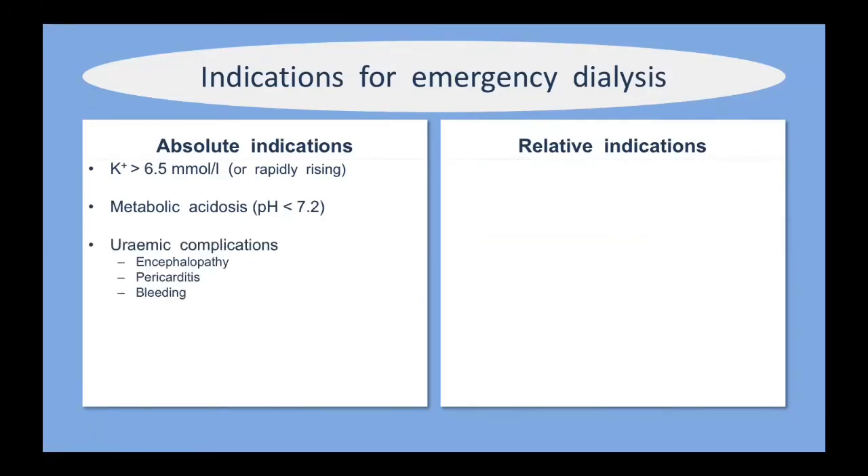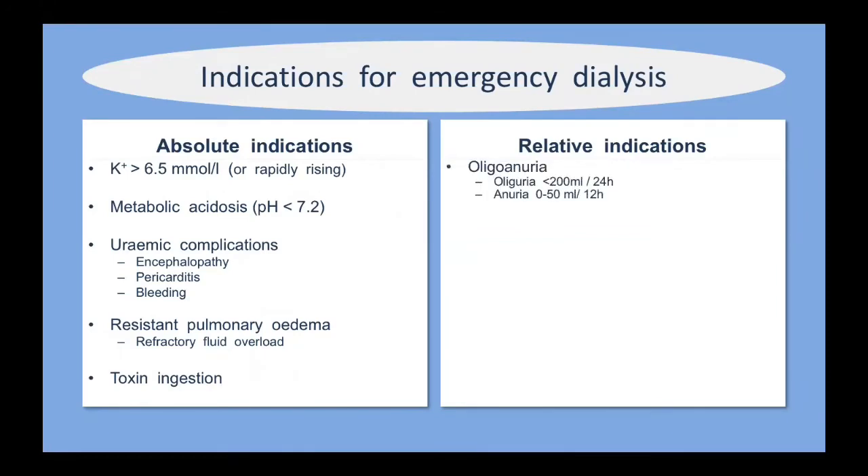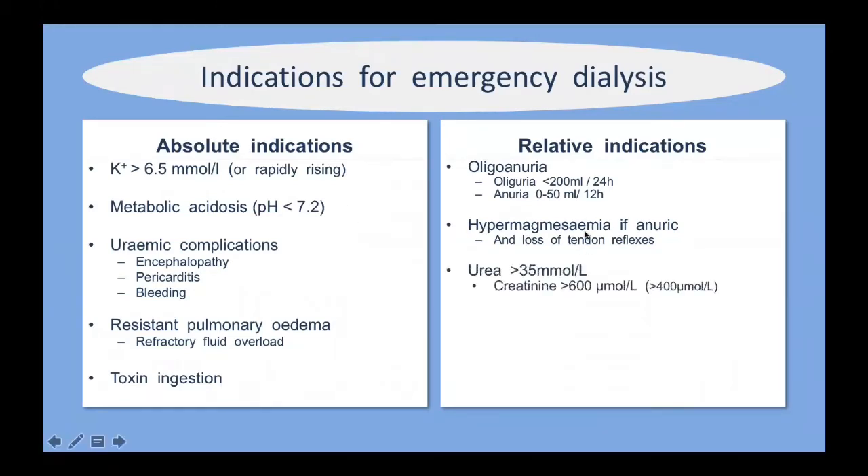Further absolute indications for emergency dialysis include uremic complications such as bleeding, pericarditis, and encephalopathy, as well as resistant pulmonary edema or refractory fluid overload. Hemodialysis or hemofiltration can also be provided for the ingestion of various toxins. Relative indications include oligoanuria, hypermagnesemia with loss of tendon reflexes if anuric. Some texts cite a very high urea or creatinine as relative indications, but in our resource-limited environment we really want uremic complications to be present rather than just a raised urea.